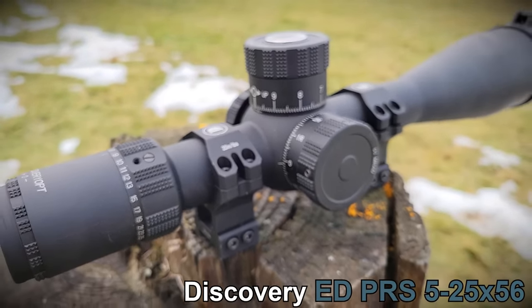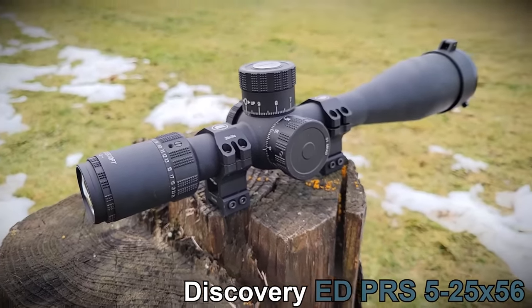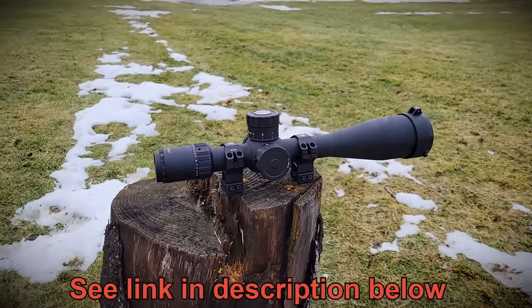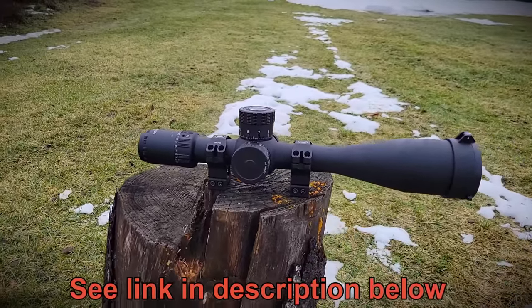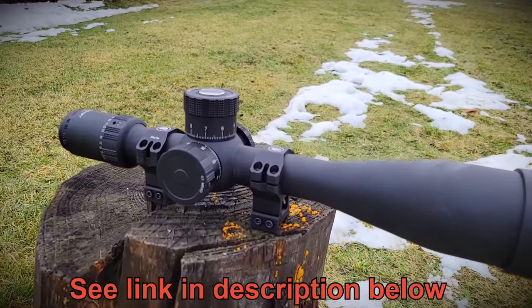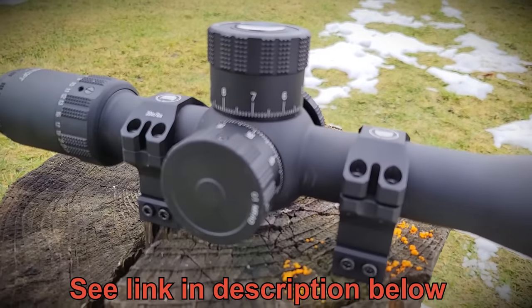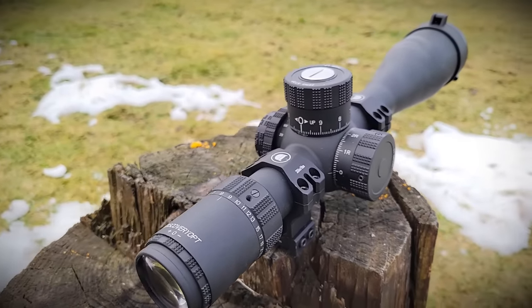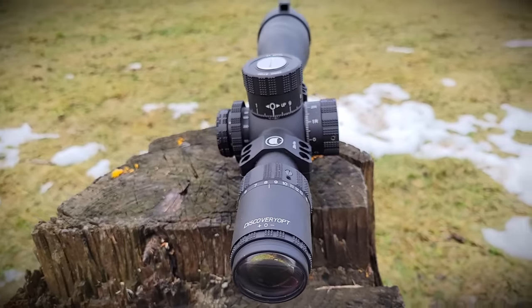Let's start off with a bonus one for the Canadian industry. This is the Discovery ED PRS made by Discovery Optics. It has 10 mils per revolution and 31 mils of internal adjustment. The turrets are super audible and super positive — really, really nice.